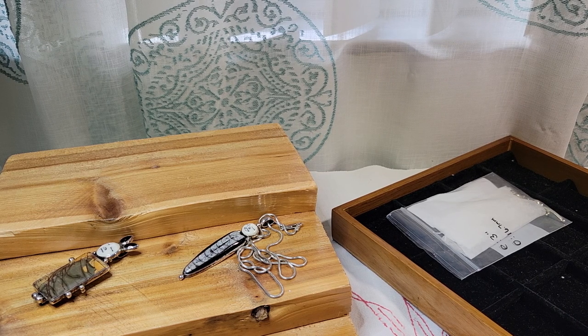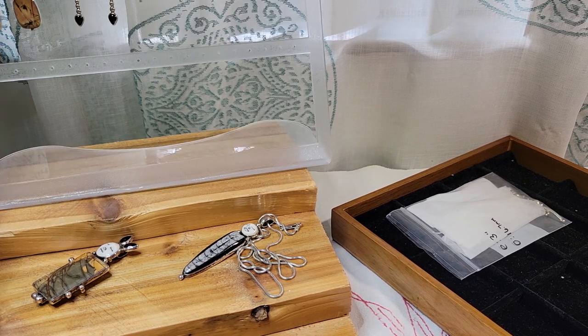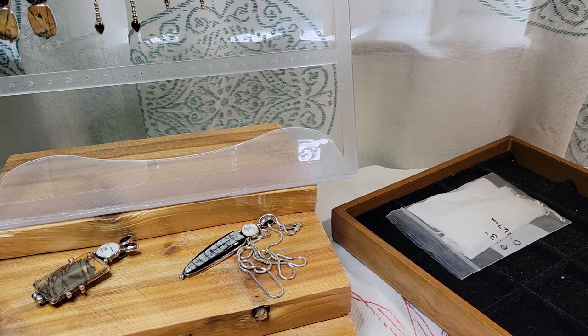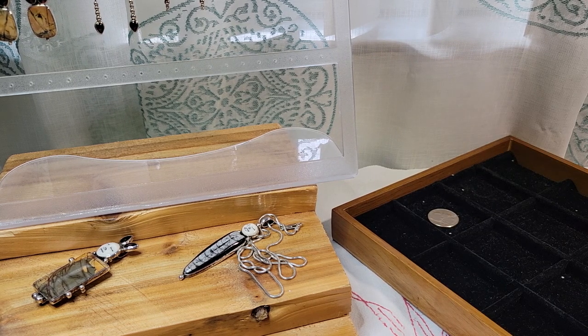I also have a couple of other sterling silver and precious gemstone pieces I was going to show — one Charles Albert and one Whitney Kelly — but since I had seven pieces of Mary Watson I decided to focus just on Mary's pieces for this video. Maybe later when I have more Charles Albert and Whitney Kelly pieces we'll do separate videos for them too. So: one, two, three, four, five — that was number five. Two to go: one pair of earrings and one more pendant brooch.